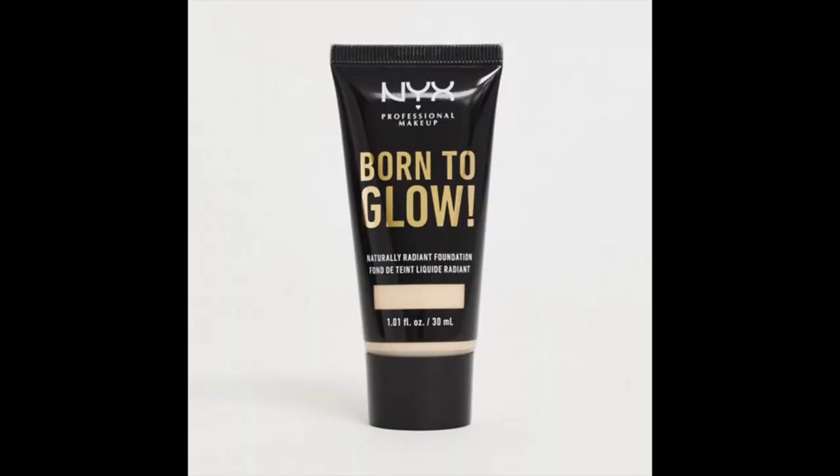Before we get into this video, I know that my foundation looks absolutely terrible. I'm in the middle of trying out the NYX Born to Glow foundation — I'll put a picture up so you know exactly which one it is and what to avoid. I've been testing it for the last few days and it looks absolutely terrible around my chin area. I wanted to apologize for that, and I hope it's not going to be a distraction because I want to focus on this absolutely beautiful, mesmerizing, enchanting highlighter today.